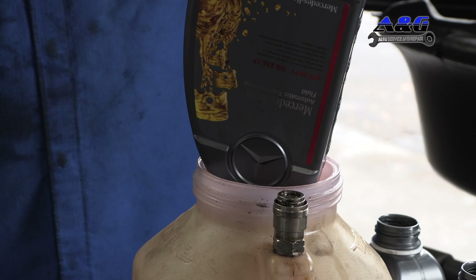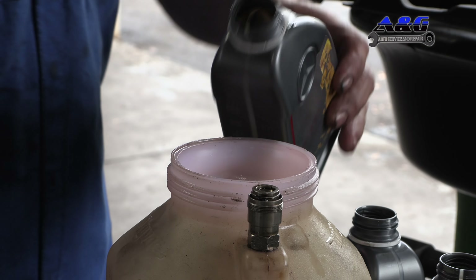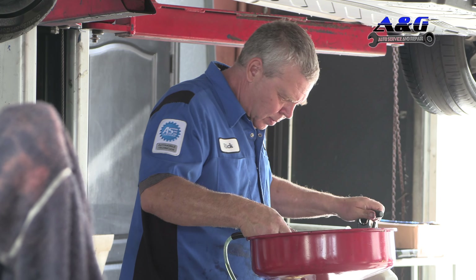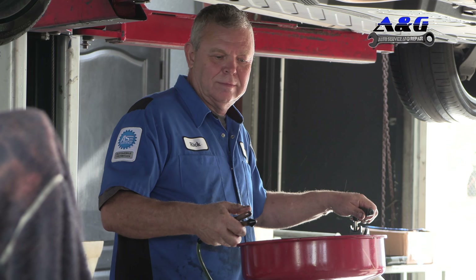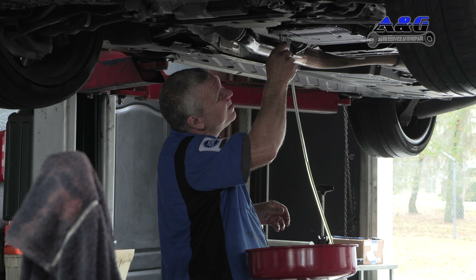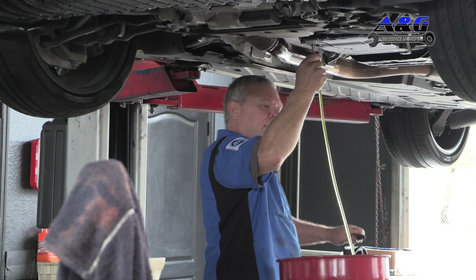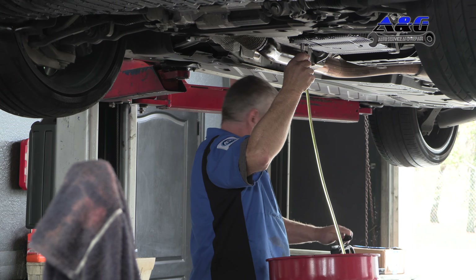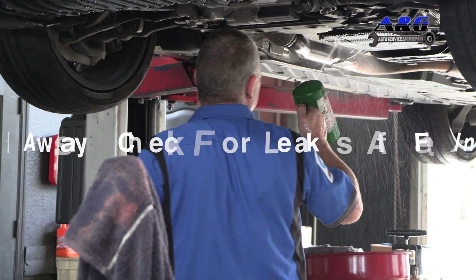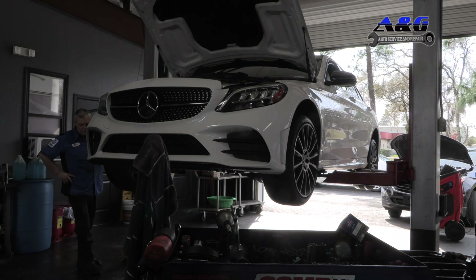Went down to Mercedes and got the actual Mercedes fluid for this vehicle. VG is compatible with a lot of stuff and is actually the best aftermarket fluid there is for vehicles, other than the dealership. But vehicles should always follow the dealership on what type of fluids go in their vehicle, especially on Mercedes, Lexus, and some of your foreign cars. That ensures the longevity of it.